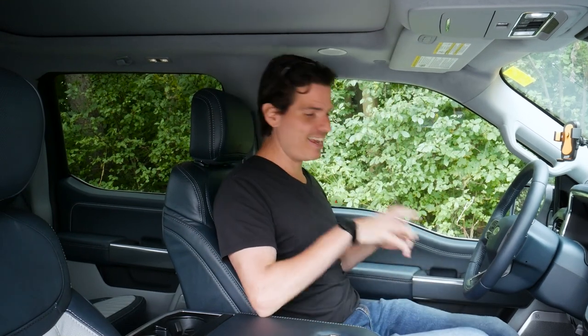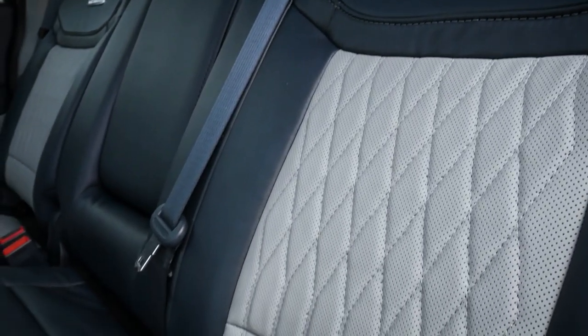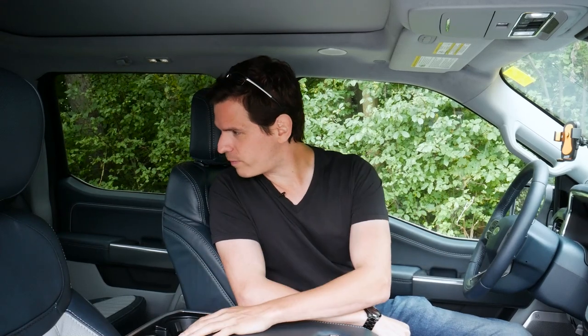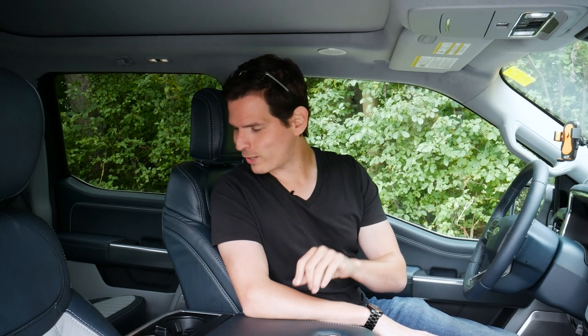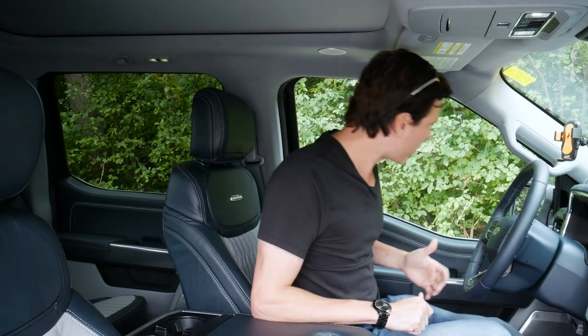Hopping inside the Limited, it is absolutely gorgeous. We've got the Admiral Blue interior with beautiful leather seats featuring a Limited badge and diamond weave pattern across both the front and second-row seats. Similar to other Ford trucks, the second-row seats can lift up, and there's optional partition lockable storage — not standard in the Limited trim — but there is some under-seat storage as a default.